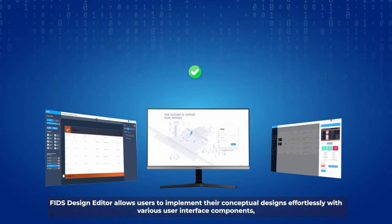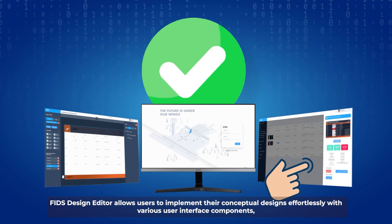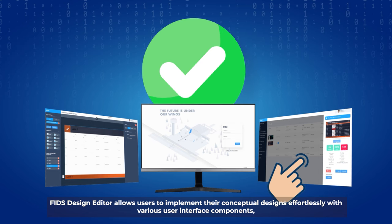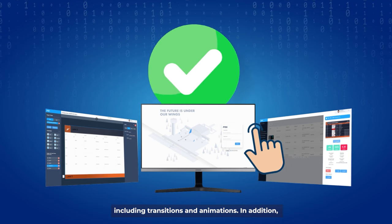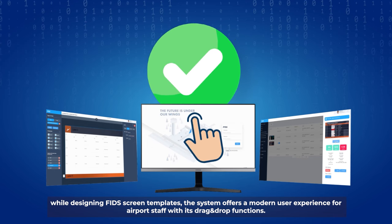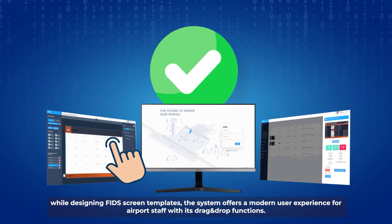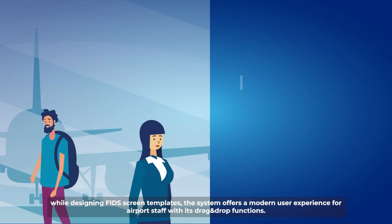FIDS Design Editor allows users to implement their conceptual designs effortlessly with various user interface components using transitions and animations. In addition, while designing FIDS screen templates, the system offers a modern user experience for airport staff with its drag-and-drop functions.